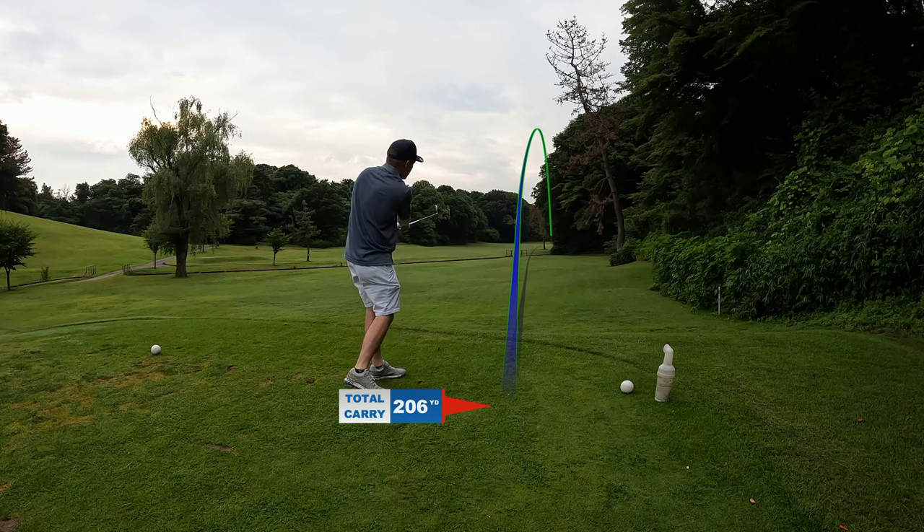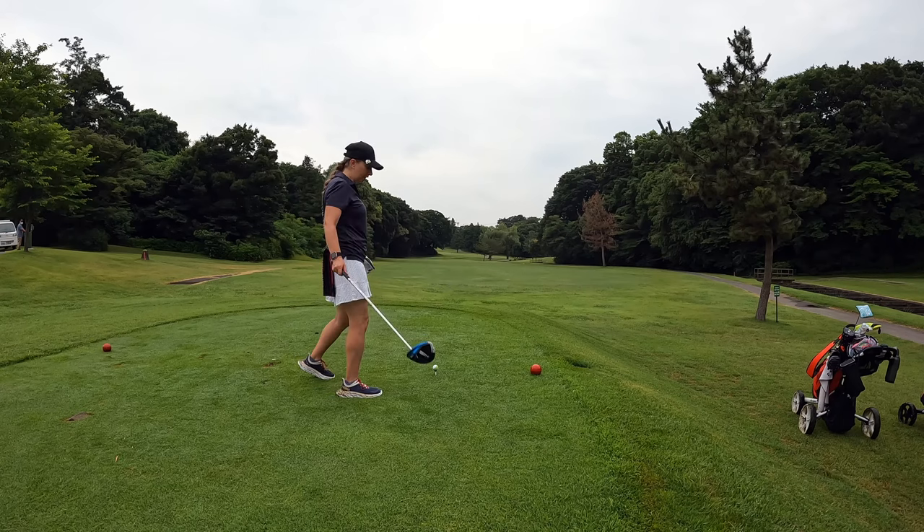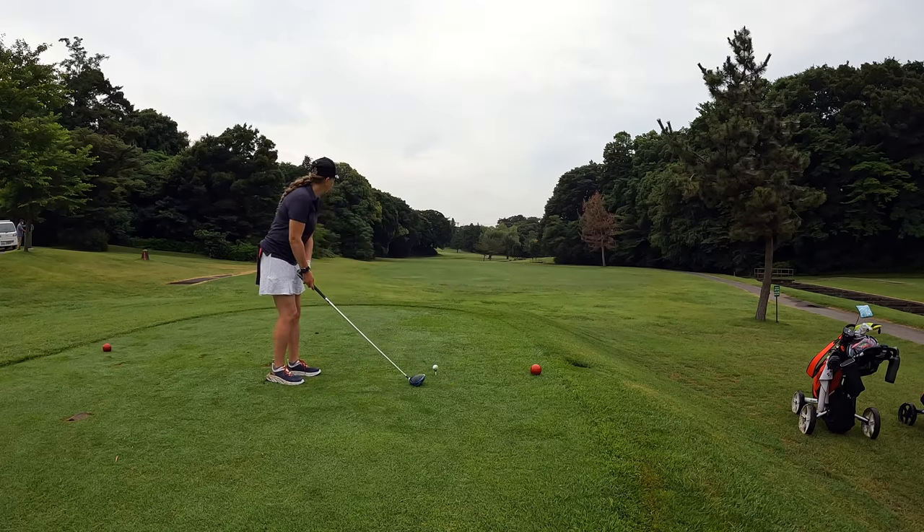Fading a little, could be in the water. I heard it hit ground. Going with driver — get it right down the fairway.